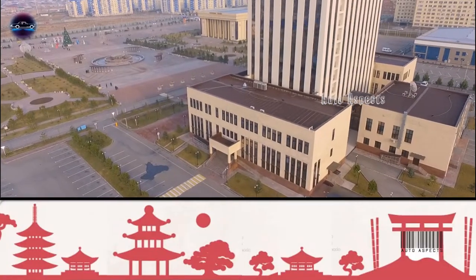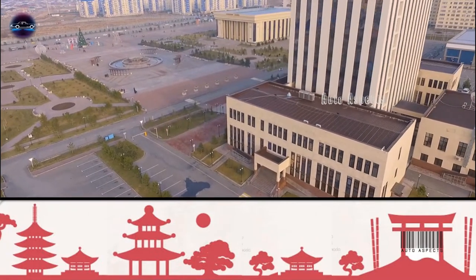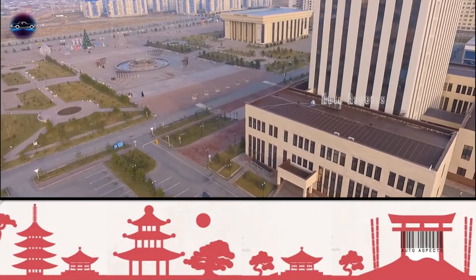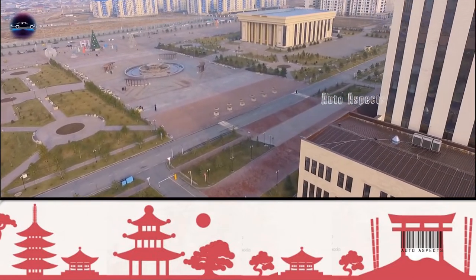Hello all, welcome back to Auto Aspects. Honda, a pioneer in the global two-wheeler segment, rolled out its first electric scooter in December 2019. Now the Japanese automaker is all set to bring its electric three-wheeler, the Gyro Canopy Yee.